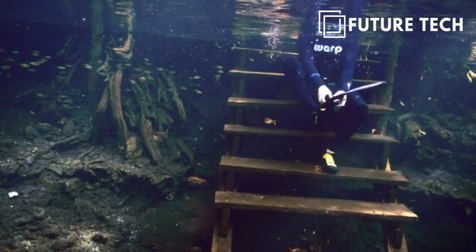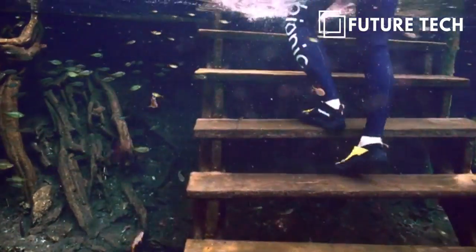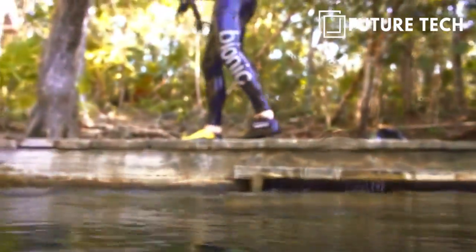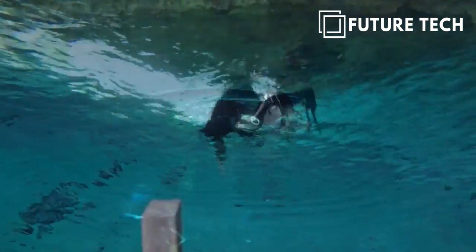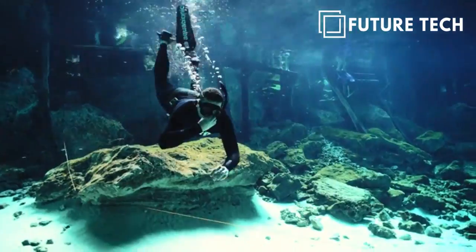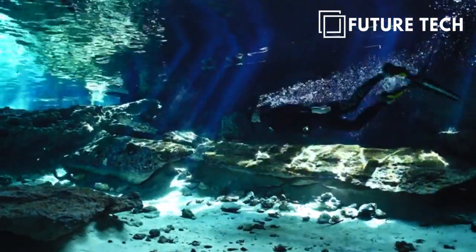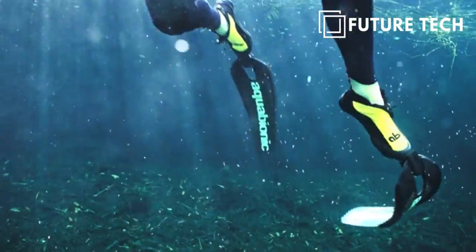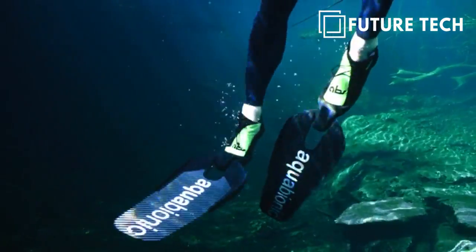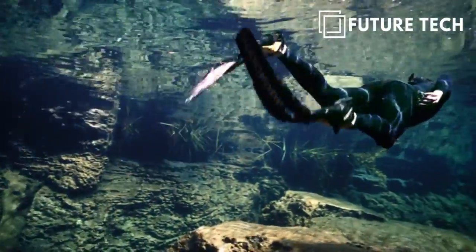And when you're done, effortlessly release your fin blade modules from your boots and exit the water more safely than any current diving boot. This is the Aqua Bionic ABS system — simple, straightforward, cutting-edge innovation. You see the quality, you recognize the advantages, and you understand the principle. Are you in?